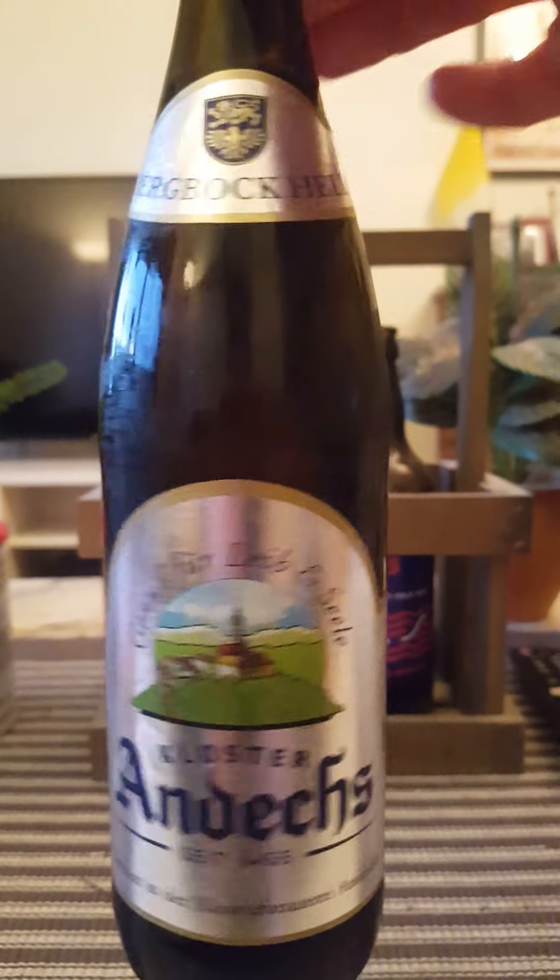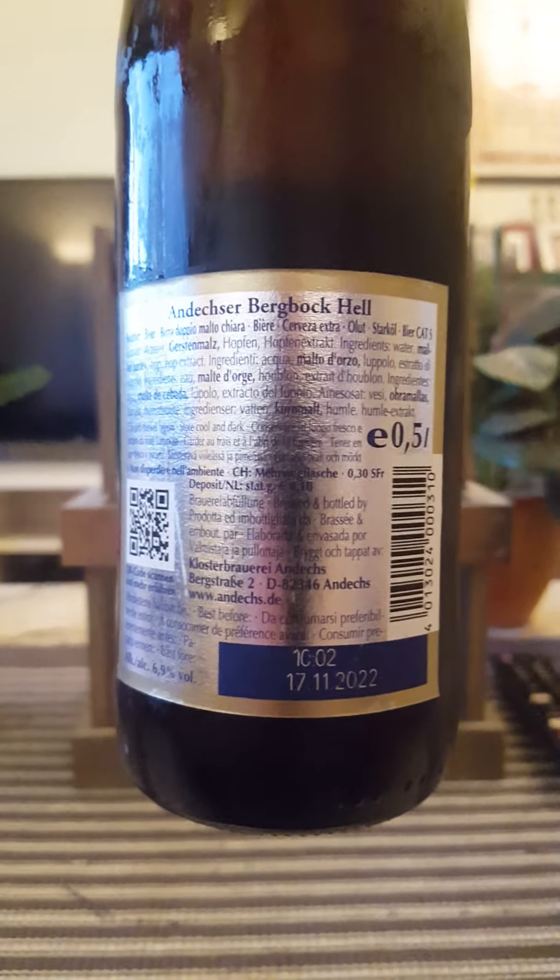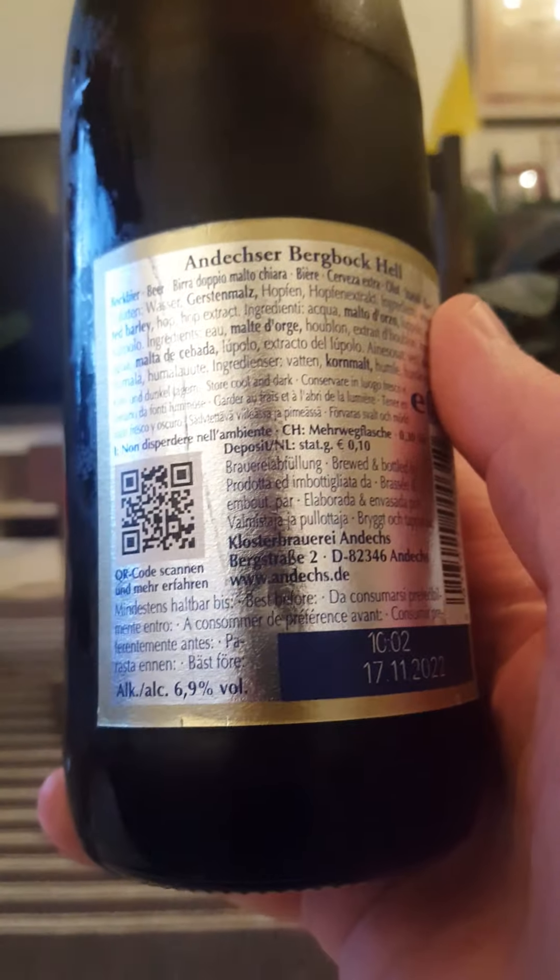This is their Bergbock Hell — it's a Bock beer clocking in at 6.9% ABV in a 500ml bottle. It's a lot of text and small writing there — 6.9%.